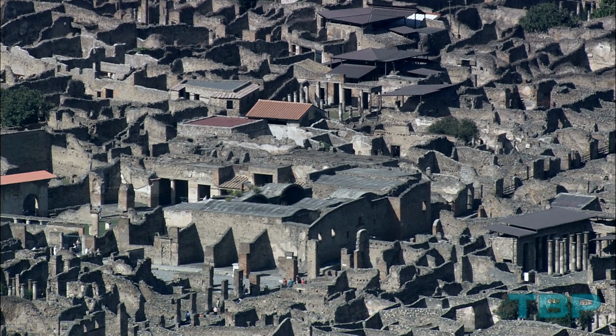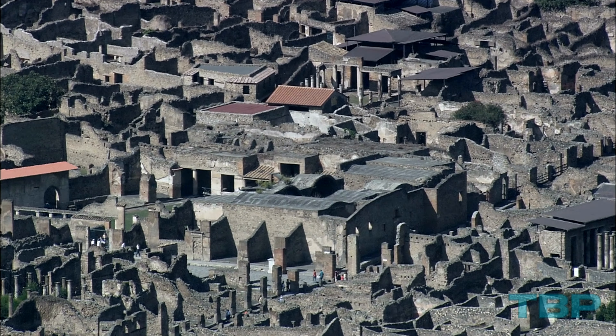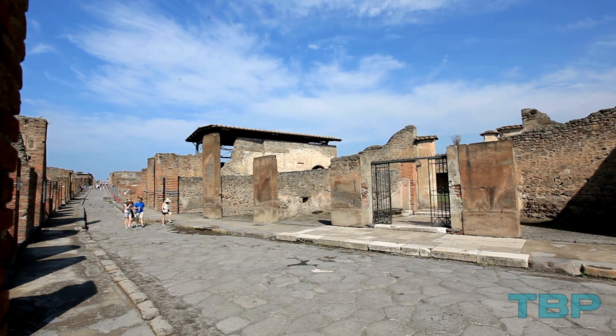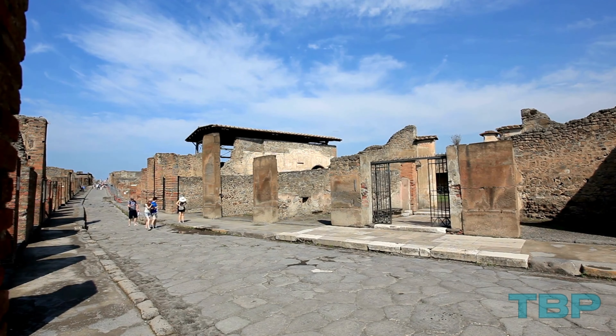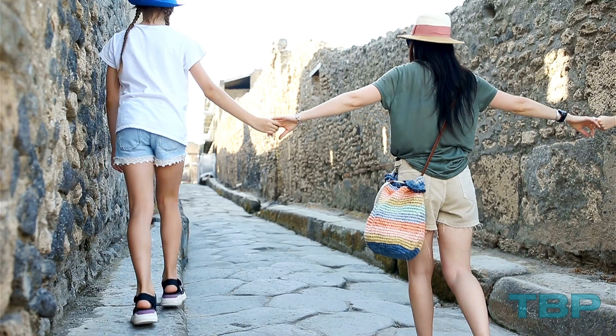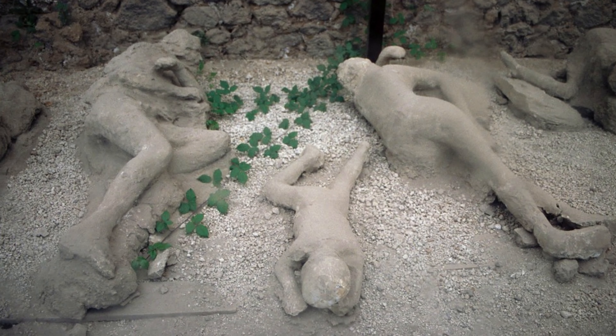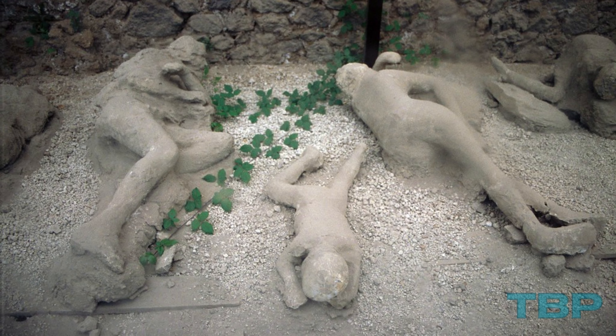Although a few valuable items were looted over the centuries, the site was rediscovered and has been actively excavated since 1764. Visitors can wander through the ancient city, marvel at the vibrant preserved murals, and witness the plaster casts depicting the tragic final moments of people and animals.